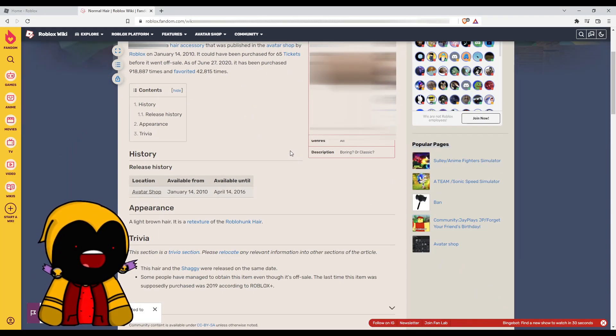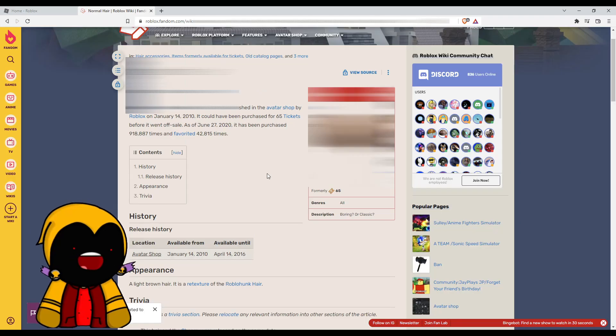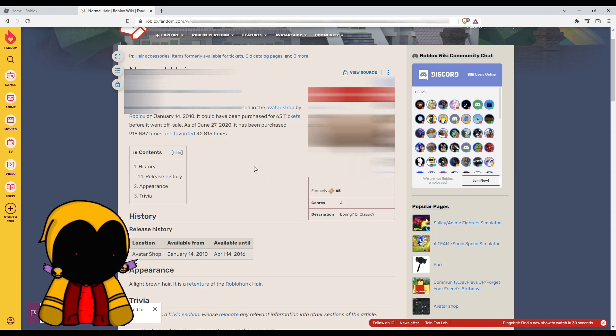All the tix items — the items that could have been purchased using tix — went off sale, even the tix dominus and just hundreds of hats, hairs, and items in general that you could only purchase using the tix currency.